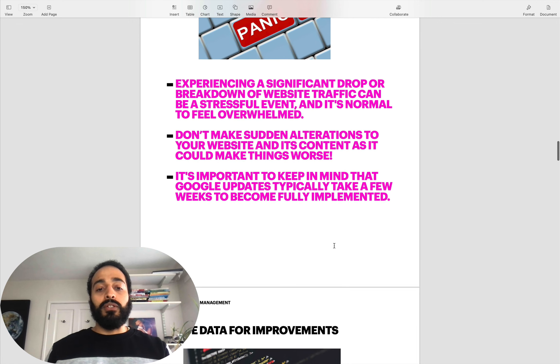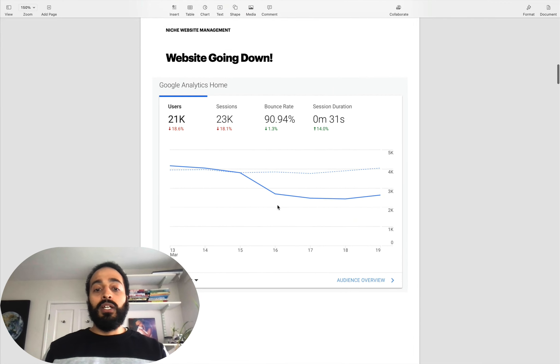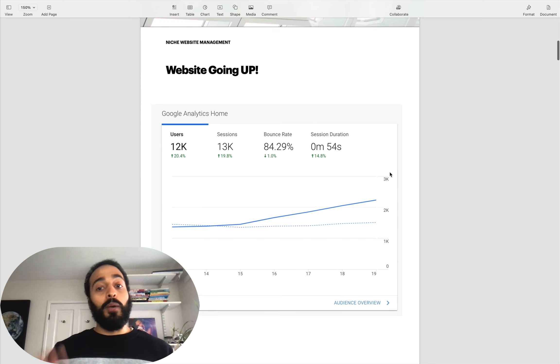Until you understand exactly why your website's been hit, it's probably best not to make any significant changes. If you had work planned in terms of content or link building, maybe it's wise to pause that for a few weeks until the actual rollout completes, then you can do some analysis and check some data. Google updates typically take a few weeks to become fully implemented. You might see big spikes - 20% drops can sometimes go back up to 10% or even normalize. It's the same going up too - big spikes can normalize down.